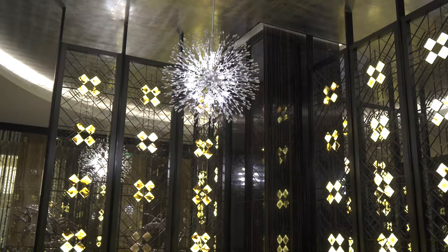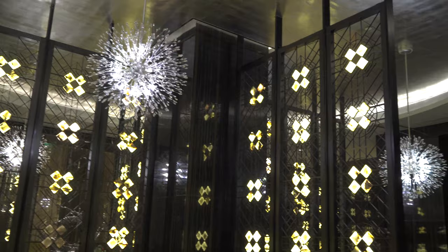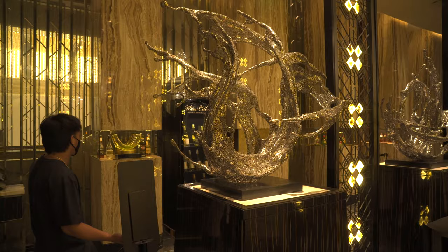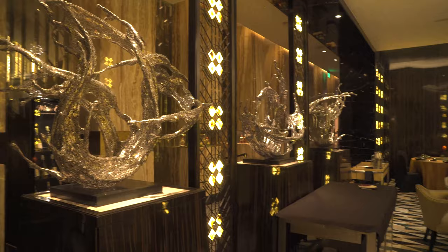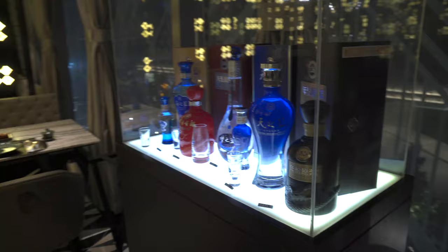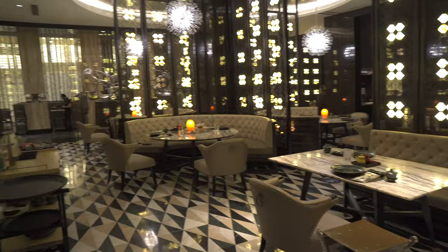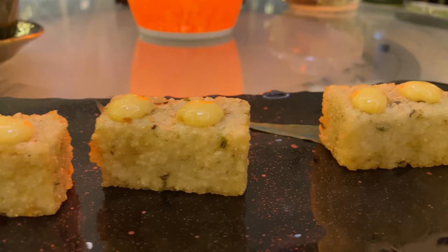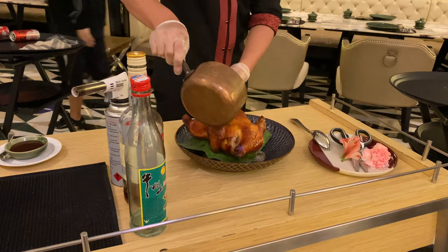Huayan serves modern interpretations of Chinese cuisine with a particular emphasis on Shanghainese cuisine, so you can expect some excellent xiaolongbao and fried pork buns. The restaurant prides itself as the only Shanghainese restaurant in the Metro using high quality ingredients without extenders or MSG. In the short time it has been open, Huayan has garnered major acclaim including a slot on Tatler Philippines best restaurants for 2020. That first dinner still ranks comfortably in my top two or three most impressive meals.